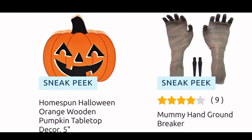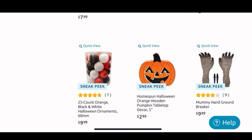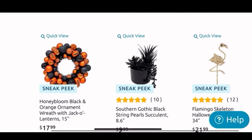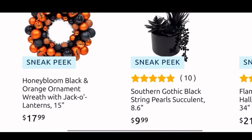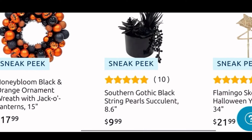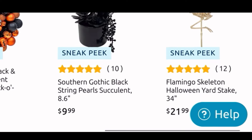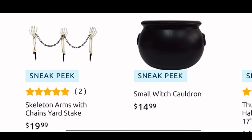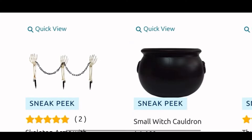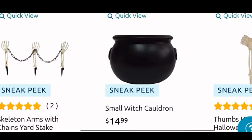Moving over, we have the mummy hand ground breaker — these are $10. Moving down we have the cute ornament wreath with the pumpkins and that one is $18. I really like that one. Next to it we have the Southern Gothic black string pearl succulent for $10. And next to it we have the flamingo skeleton Halloween yard stake for $21.99.